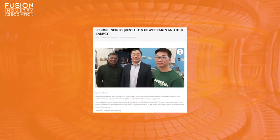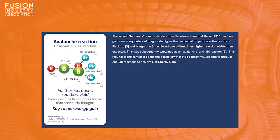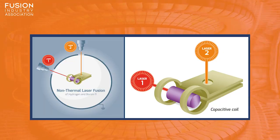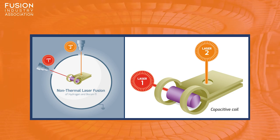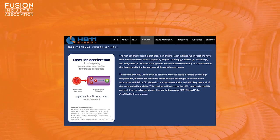Fusion Energy Quest Hots Up at Deakin and HB11 Energy. The Institute for Frontier Materials at Geelong's Deakin University in Australia has just received around $570,000 in Australian Research Council linkage grants to work with HB11 Energy Holdings to explore the safe energy storage potential of boron nitride nanosheets. HB11's fusion approach uses an extremely intense, ultra-short laser pulse to accelerate hydrogen ions, or protons, into a target rich in boron-11, while a second laser generates a high magnetic field used to keep the protons confined, increasing the chance that they will interact with the boron-11.